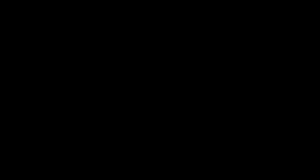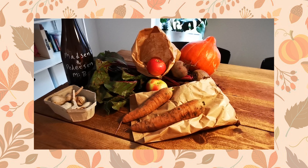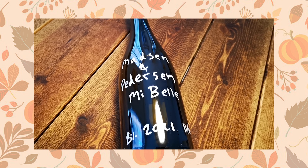So let's head home and I'll show you what we bought. We ended up getting some beetroot, carrots, apples, a pumpkin, garlic, and of course a bottle of that delicious plum and honey mead from Mellison or Peterson.